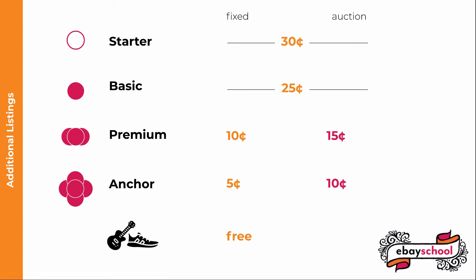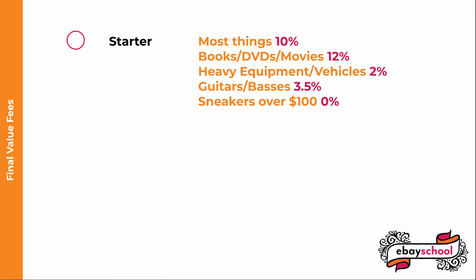Similarly, if you list any sneakers that cost more than $100, there is no insertion fee for those either. There are different final value fees and different fee caps for Starter stores versus the other store levels. All final value fee percentages are computed from the cost of the item plus the shipping cost to the buyer. For Starter stores, almost everything has a 10% final value fee and the cap is $750. Books, DVDs, and movies are 12%, also capped at $750. Heavy equipment, commercial printing presses, and food trucks, trailers, and carts are only 2%, capped at $300. Guitars and basses are 3.5%, capped at $350. And sneakers over $100 have no final value fee.